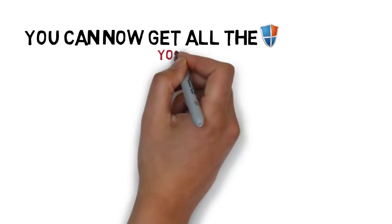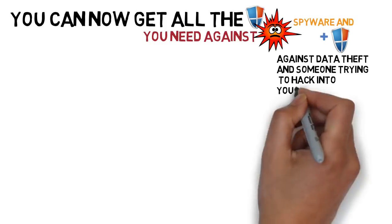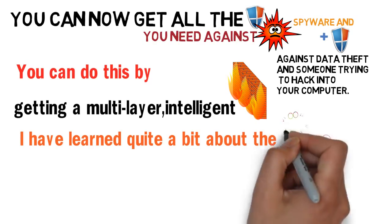You can now get all the protection you need against viruses, spyware, and protection against data theft and someone trying to hack into your computer. You can do this by getting a multi-layer intelligent firewall. I have learned quite a bit about the Webroot antivirus, spyware, and firewall.